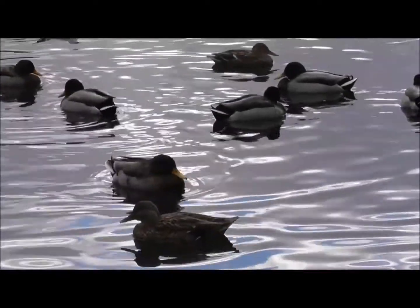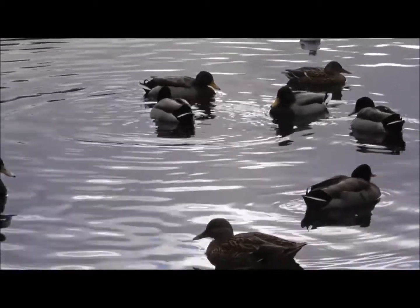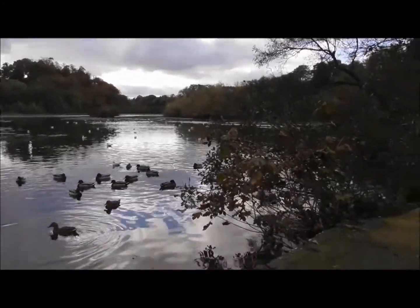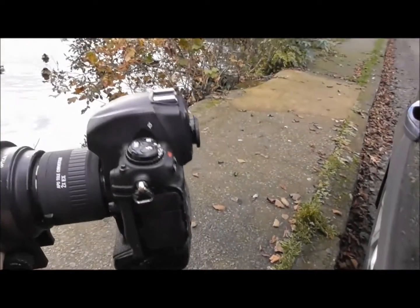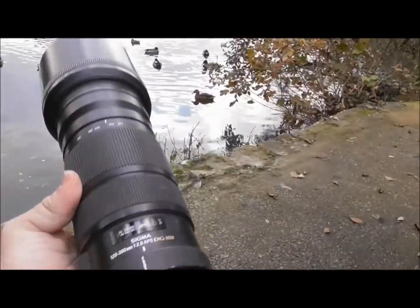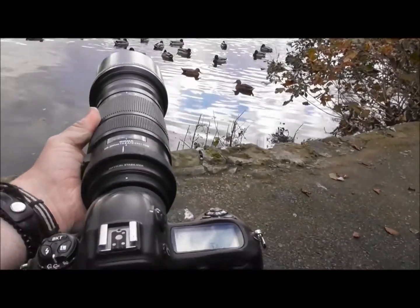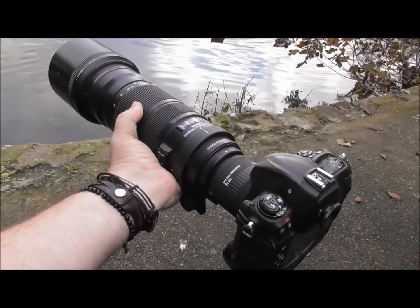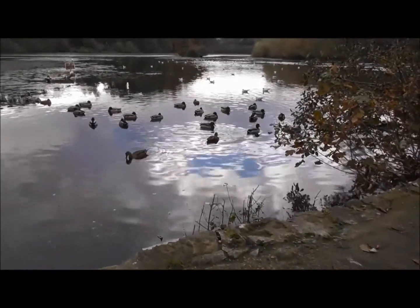I'm doing a couple of still photographs of these guys. I'll let you see the kit I'm using for that if you're interested. I've got a Nikon D3, an x2 converter, and a Sigma 120-300mm f2.8 — so that's a big old bit of kit. And if I can, I'll work out how to put a few stills up of what I've been taking later on.